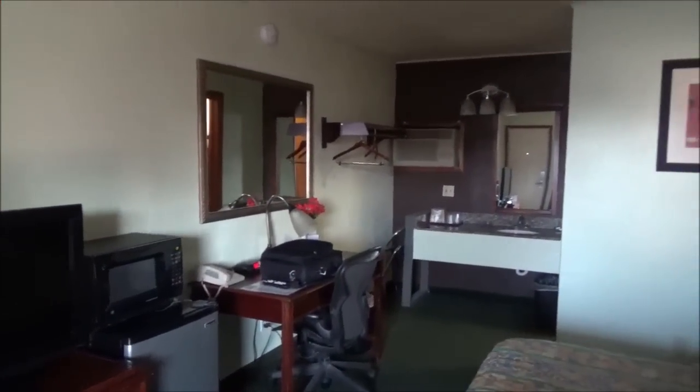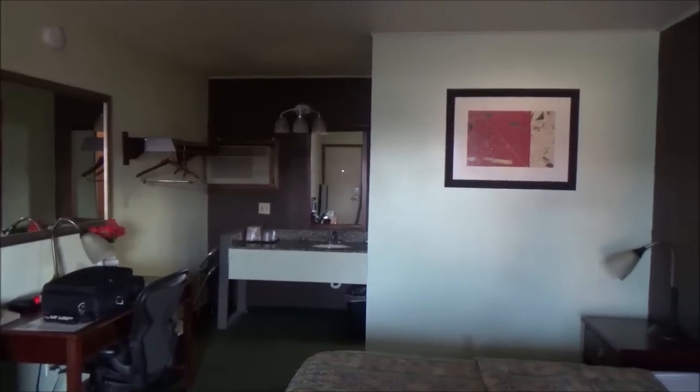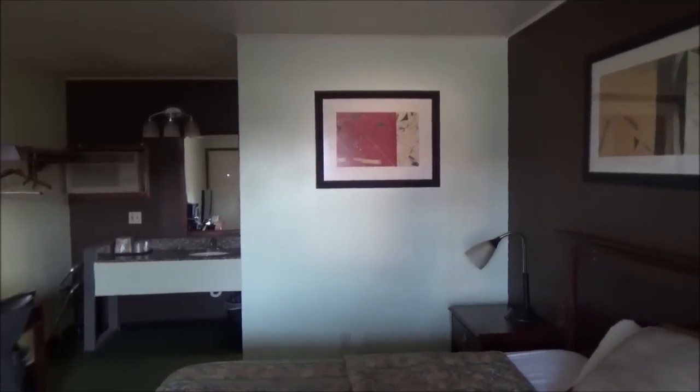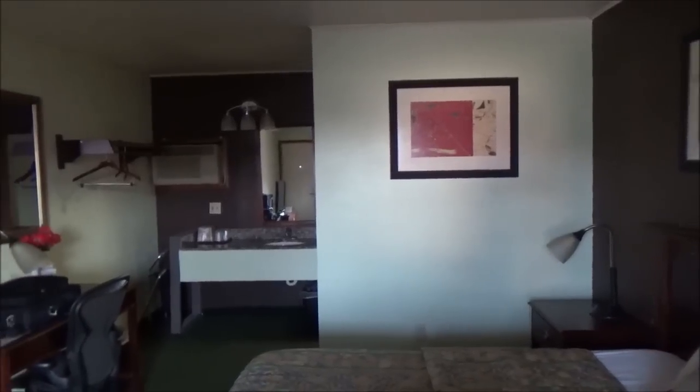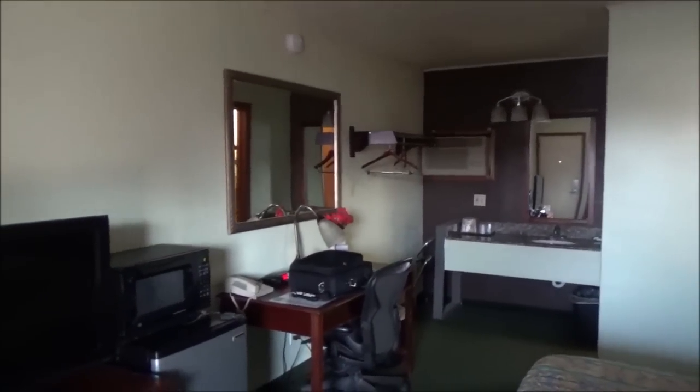It's not all that much of a room but this is the exact same room I stayed in before when I brought Max down for his last trip down to Louisiana. He stayed in the truck but this room was available. It's only $50 a night. All I need to do is get a shower and some sleep. I'll see you guys in the morning.